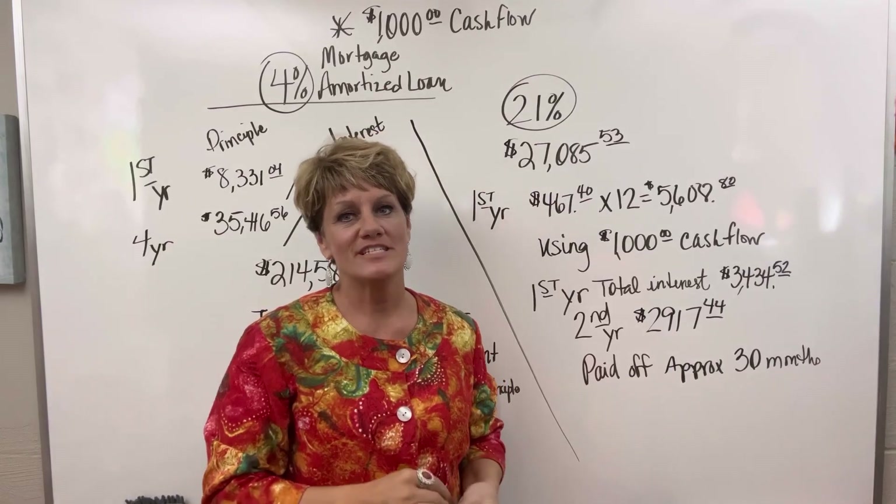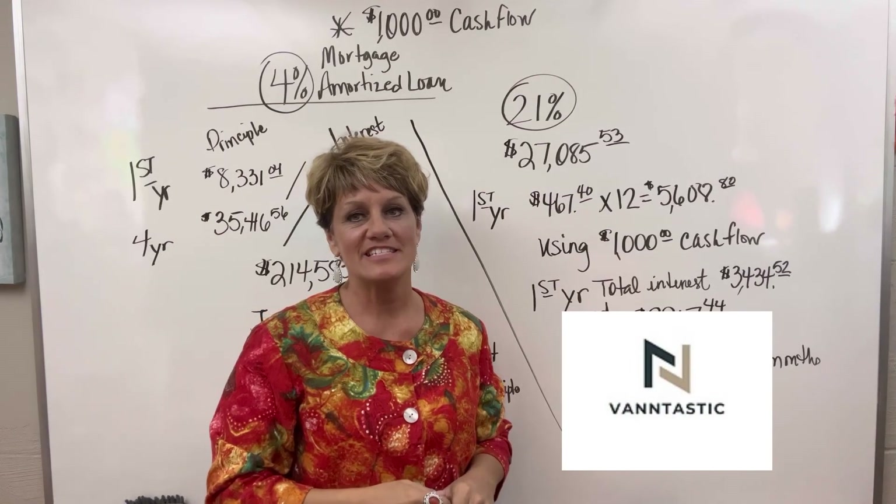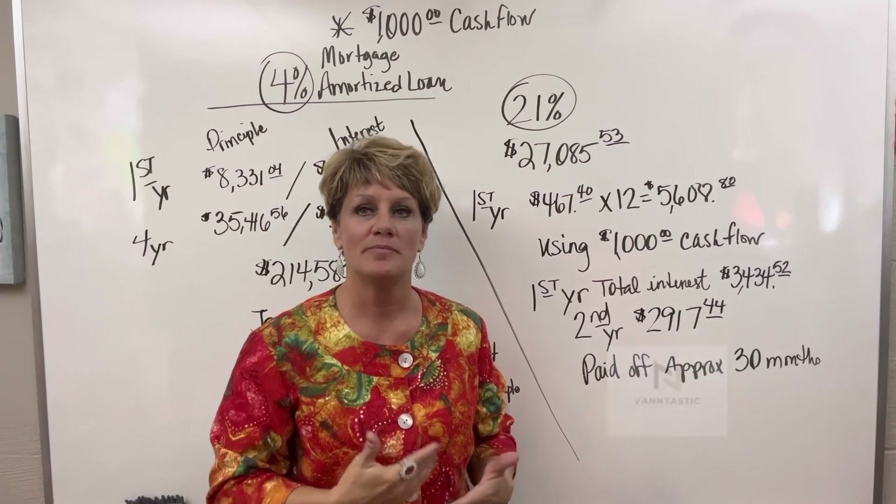Hello and welcome back to my channel. I am Christy Vann with Vantastic Finances and on this channel I teach about Velocity Banking.